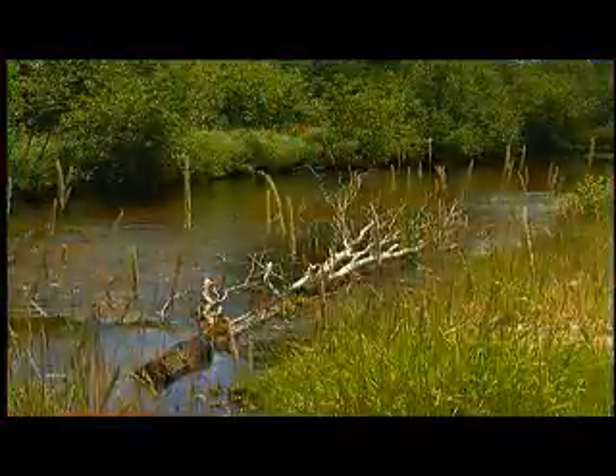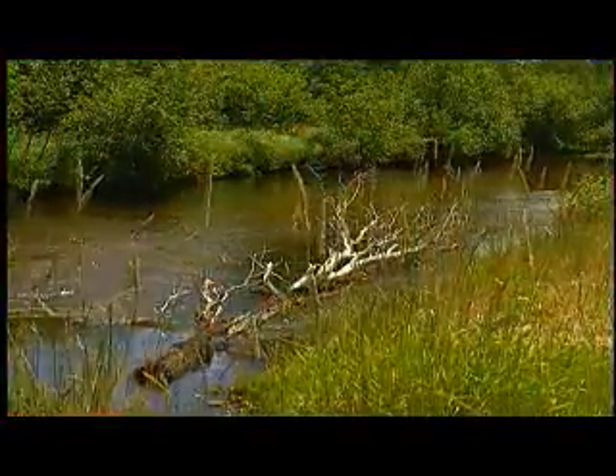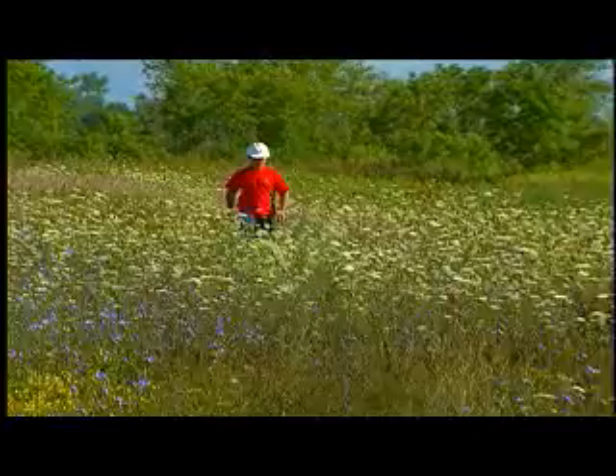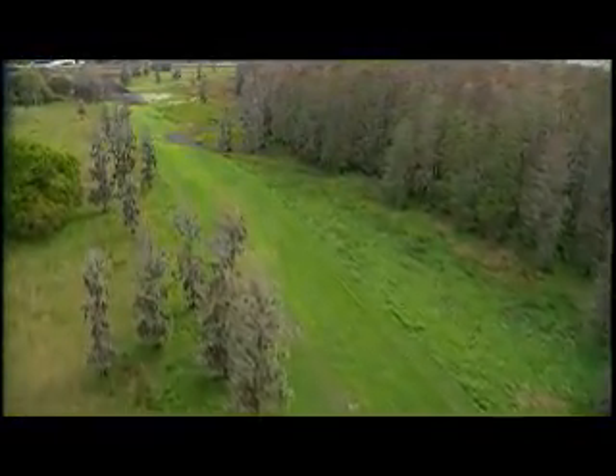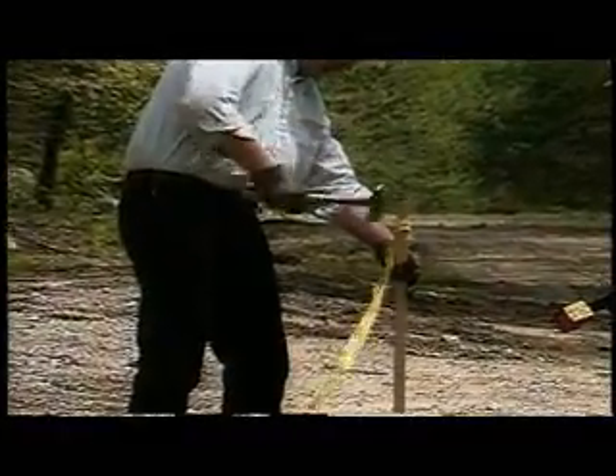Generally, environmental field studies cause little or no disruption to landowners. Field crews will walk the pipeline study corridor, and in some cases they may need to dig small holes or leave small stakes behind.